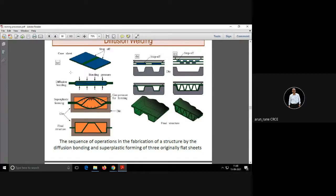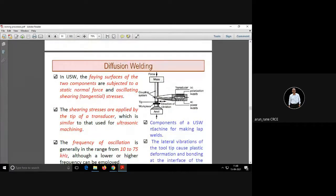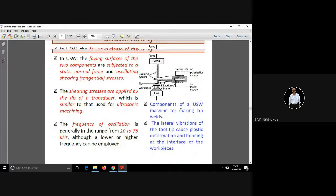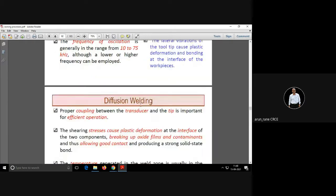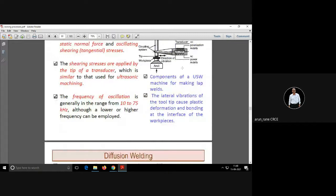The sequence is from left to right: A, B, and C. This is the diffusion welding setup for lap joining. The diagram shown here is for ultrasonic welding, and in ultrasonic welding, the welding takes place because of vibration and pressure. In order to get the desired vibration, we use a transducer.